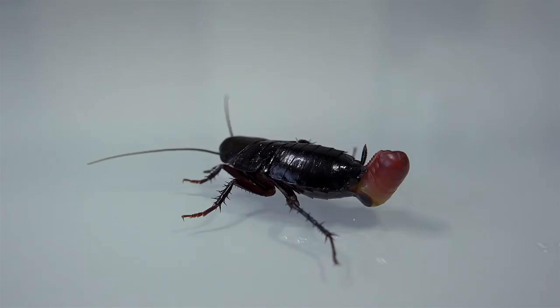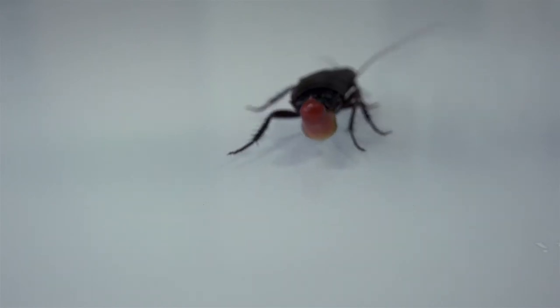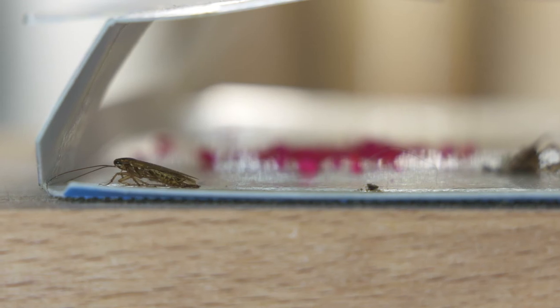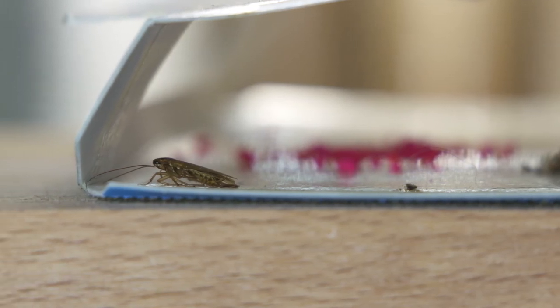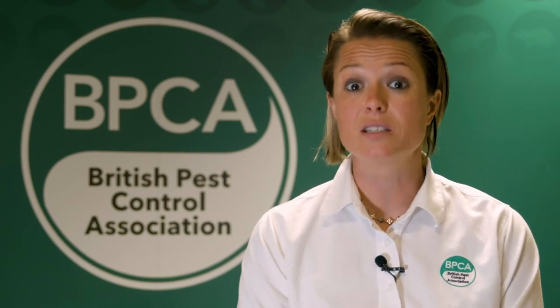The best way to stop a cockroach infestation from occurring, or certainly from growing in numbers, is housekeeping and hygiene. Make sure you get rid of all the food debris that might be lying around. The best way to monitor is to use non-toxic sticky traps placed in the corners of a building, in boiler rooms and similar places, just to pick up any cockroach that might come in. The sooner you find a cockroach infestation, the easier it's going to be to deal with it.